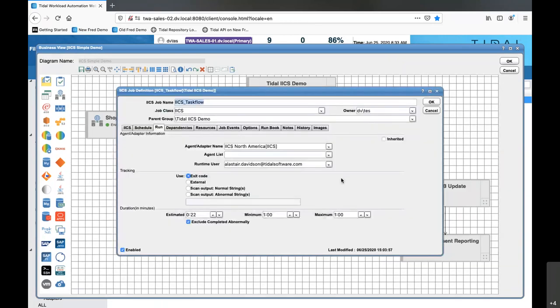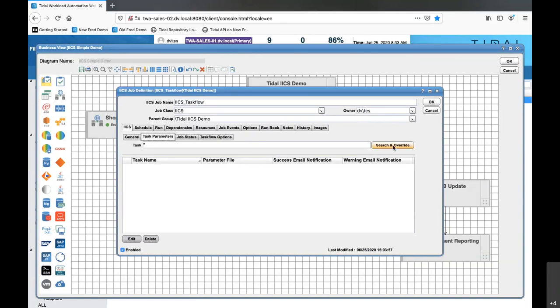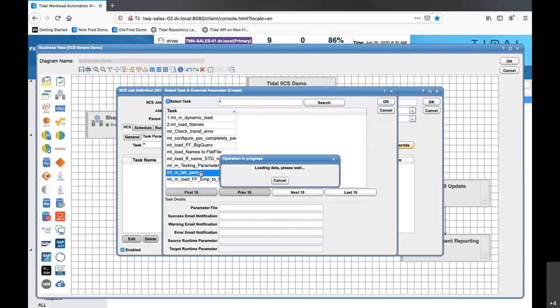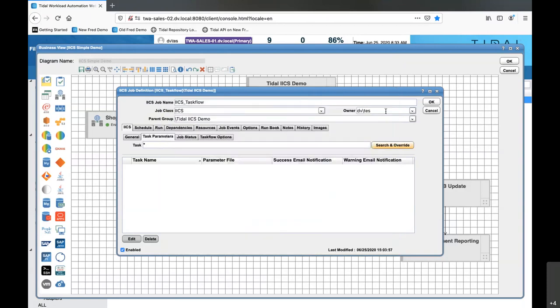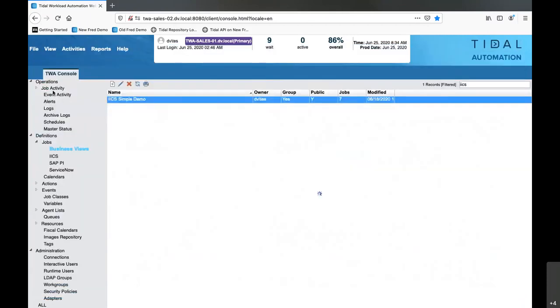That's the linear task flow. The advanced task flow in Informatica provides more advanced processing logic within the work task flow - more sophisticated logic between tasks. We can cater for those as well: same IICS task definition, variablize the task flow name, similar range of task parameter possibilities. Using search and override for an advanced workflow, selecting a specific task finds the parameter file information, and I can override that parameter file without having to republish the API for the advanced task flow every time we make a one-off change.